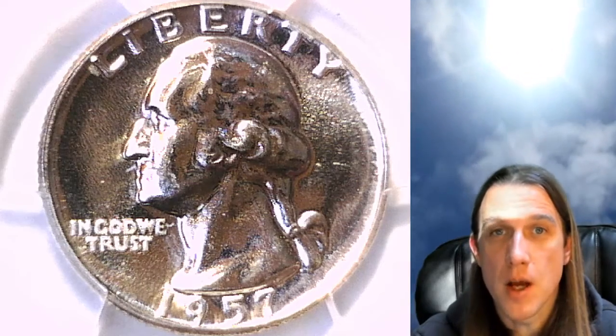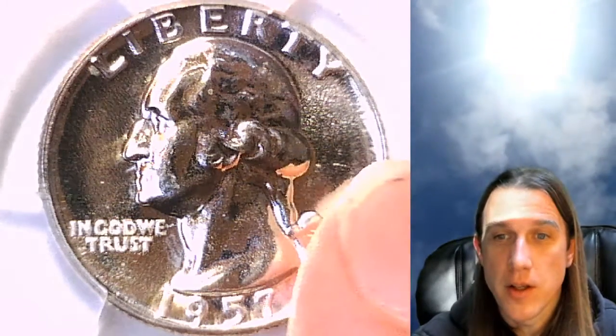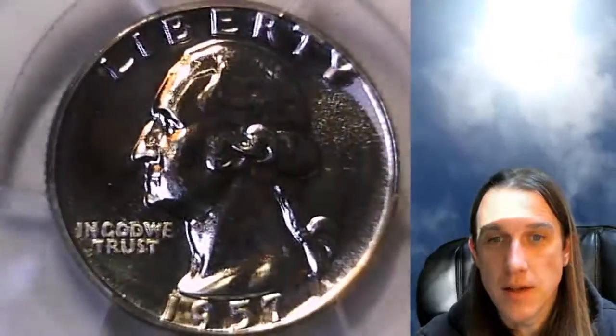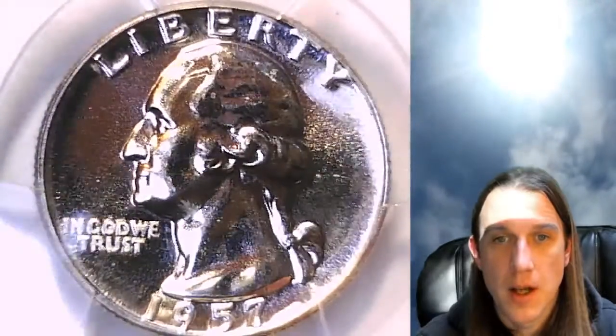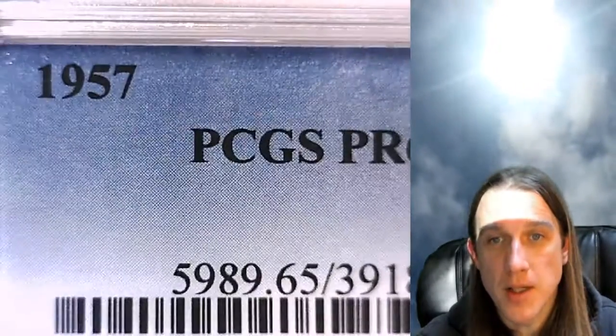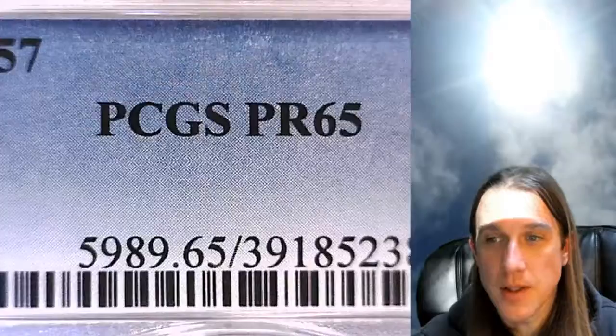Hello again everyone and welcome back to Time Traveler's Coin Exchange. The next coin we're going to look at here is a 1957 Washington Quarter. It's a proof coin from the Philadelphia Mint. This one has been graded by PCGS and it graded at proof 65.